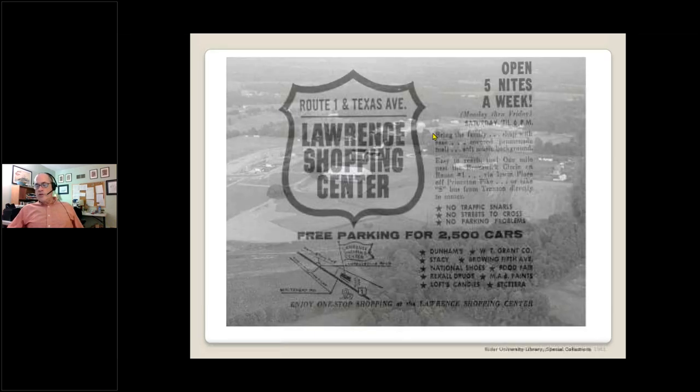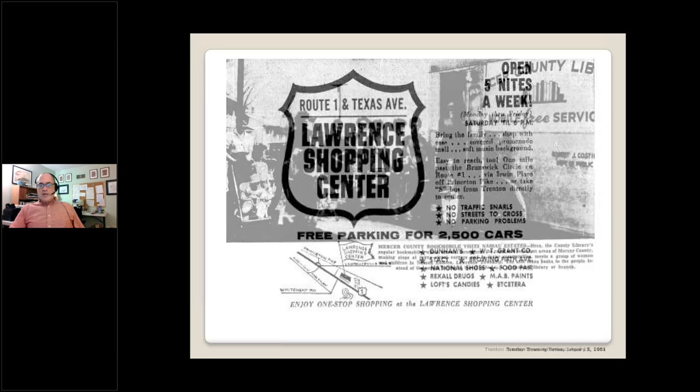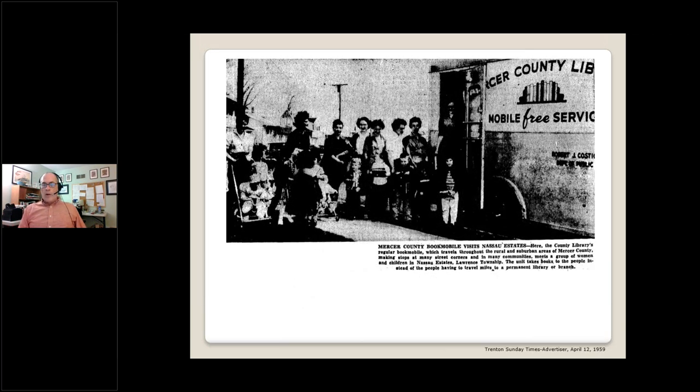The arrival of Rider College on Lawrence Road was an open invitation to develop a housing tract across the street, and so University Park was born — the only one of the big central Lawrence subdivisions not along Princeton Pike. Here you can see the very early Rider College and the first homes under construction in University Park. All of these new consumers attracted retail development, and Lawrence got its first shopping center right in the thick of it in 1960 — this was the beginning of the end of Trenton as a shopping destination. Lawrence didn't get its first library branch until 1961; prior to that the county bookmobile paid a visit periodically.